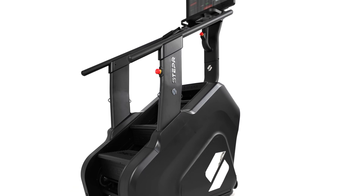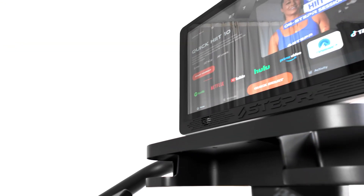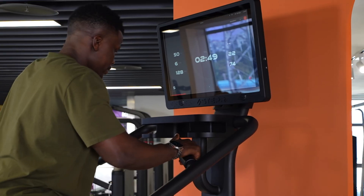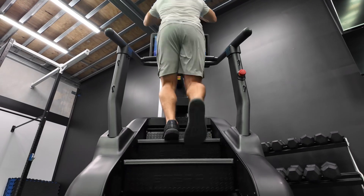Built tough to withstand high-traffic commercial gyms to elite home setups, the Stepper XL is built to withstand the intensity of every workout. Its over-built, commercial-grade construction ensures that it's as tough as your toughest sessions.